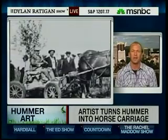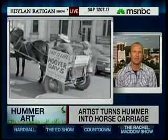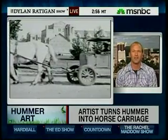So given our financial and political climate, it seemed to me that we needed a reminder of this little bit of obscure Americana, and so I decided to bring back the Hoover cart in a big, over-the-top way.